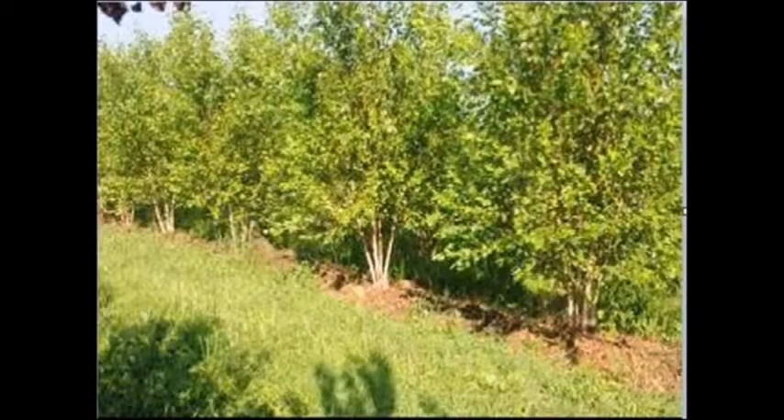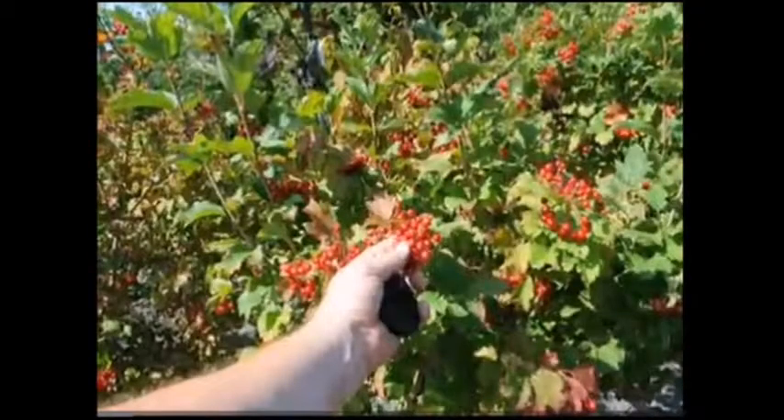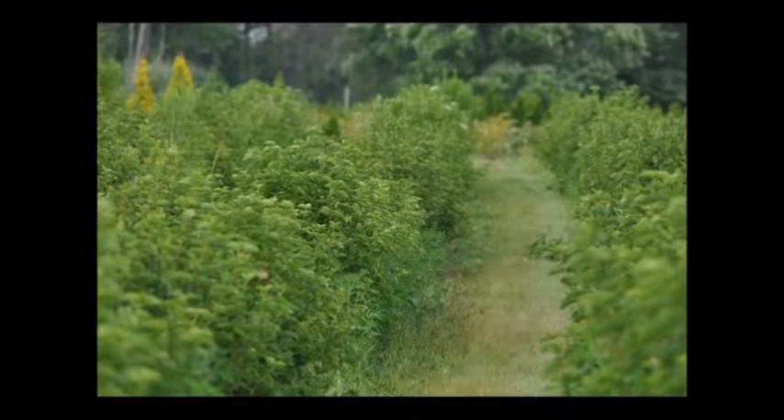A well-designed thicket will provide food sources, nesting sites, and protection from snow, ice, and predators. Thickets can be part of a restoration plan used to stabilize a stream bank or address an erosion problem. These plantings can also provide other benefits to landowners such as a sight and sound barrier or as a windbreak.